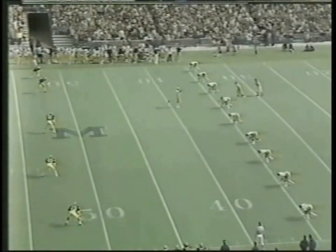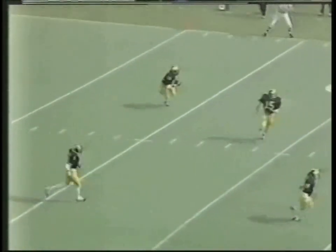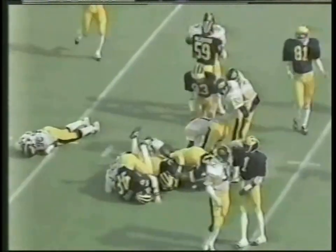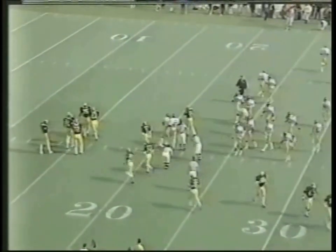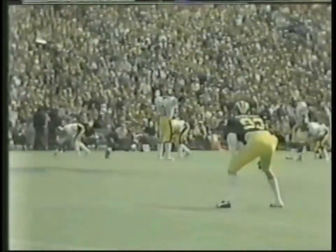Reggie Roby sets to kick off to Stanley Edwards and Anthony Carter. There's the boot — it's a knuckleball. It'll come down to Edwards at the one. He drops it, picks it up, comes back to the five, to the middle of the ten, across to the right side to the 15, and brought down at the 21-yard line. Tackle made for Iowa by Strawn Joseph — he's having trouble getting up. He put a big hit on Stanley Edwards but I think Joseph got the worst end of that one.